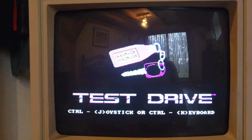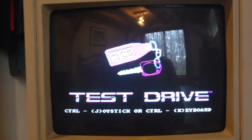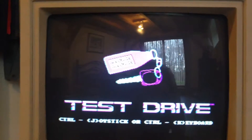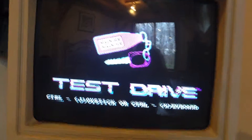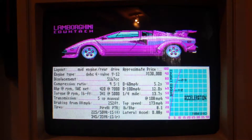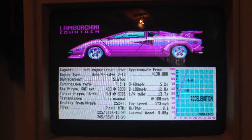So we don't have a joystick — well, we actually do but it's not a proportional one. Press K. Okay. We're going to have the Countach and the Testarossa. There it is.